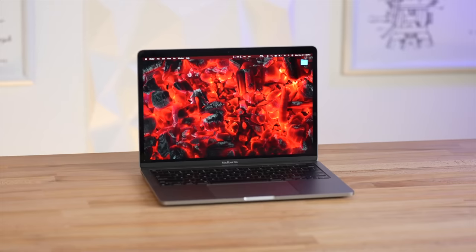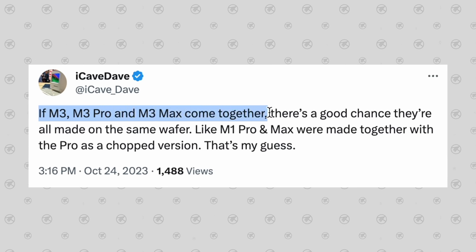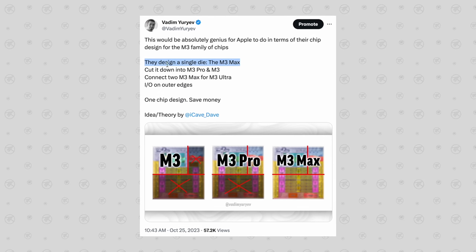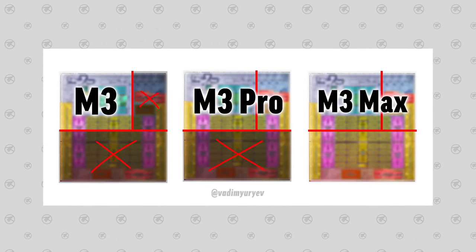If the M3 chip comes, it'll likely be limited to the M3 iMac at first, alongside a 13-inch MacBook Pro, and then they'd wait until next year for the new MacBook Airs. Another reason this second theory might make sense is that Apple could potentially be moving to a new chip design method to improve yields of these M3 base chips, which have pretty bad yields right now, and would also improve their profit margins. iCave Dave had a theory that if Apple released the M3, M3 Pro, and M3 Max chips at the same time, it might be because they're planning to create a single M3 Max die and cut it down into the M3 Pro, and then cut it again into the regular M3 — greatly improving yields, just like Apple was doing with the Max and Pro dies ever since the M1 family.